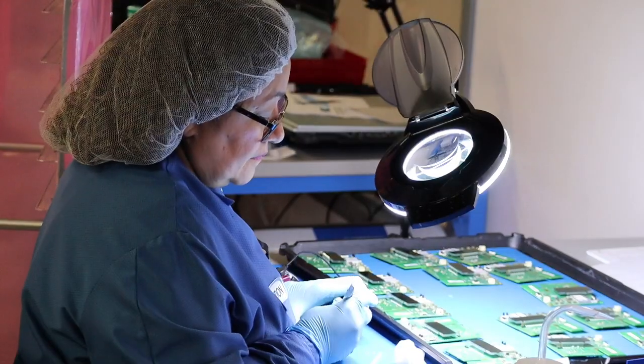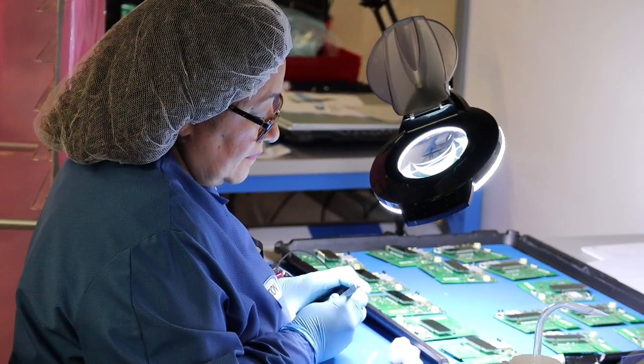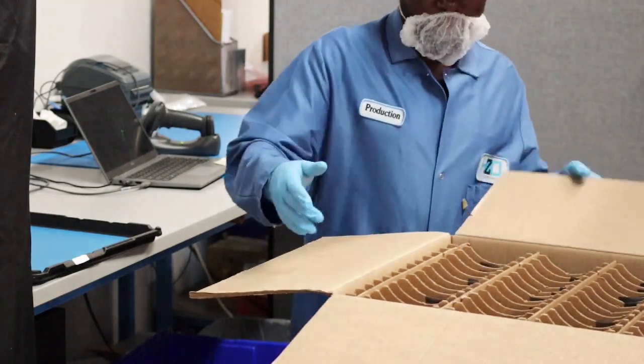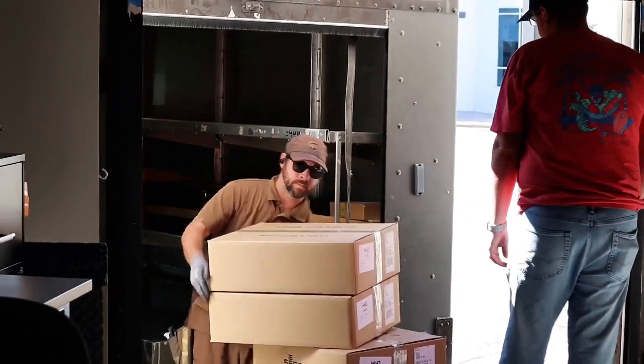Once the masking materials are removed, the coated parts are inspected carefully to ensure complete quality. The parts are then carefully packaged and shipped to the customer for the next stage of the manufacturing process.